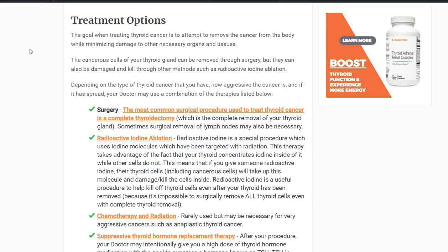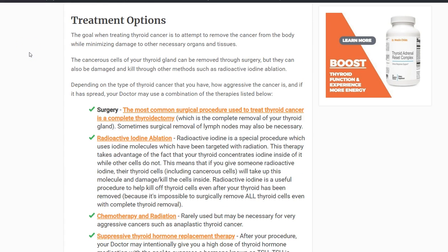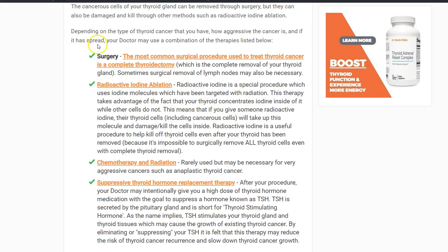Let's jump into the treatment options for thyroid cancer. There are four main types of thyroid cancer, but luckily the most common type is also the least aggressive and the easiest to treat. So the number one most common treatment utilized for thyroid cancer is surgery — completely removing the thyroid gland from the body, which is referred to as a complete thyroidectomy.